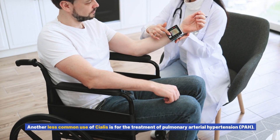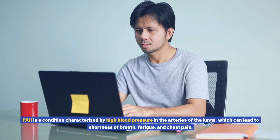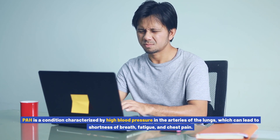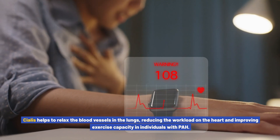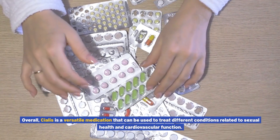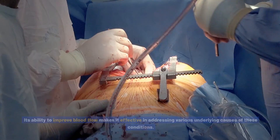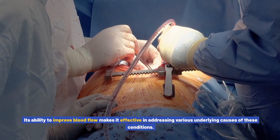Another less common use of Cialis is for the treatment of pulmonary arterial hypertension (PAH), a condition characterized by high blood pressure in the arteries of the lungs, which can lead to shortness of breath, fatigue, and chest pain. Cialis helps to relax the blood vessels in the lungs, reducing the workload on the heart and improving exercise capacity in individuals with PAH. Overall, Cialis is a versatile medication that can treat conditions related to sexual health and cardiovascular function.